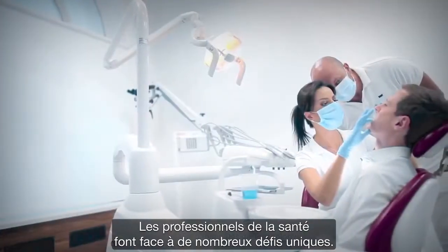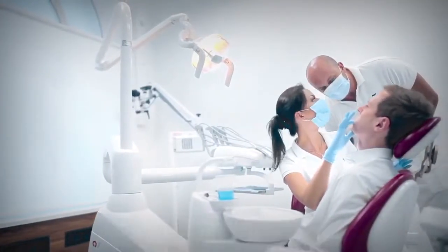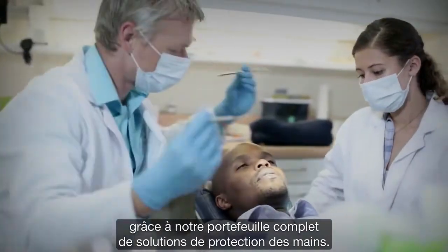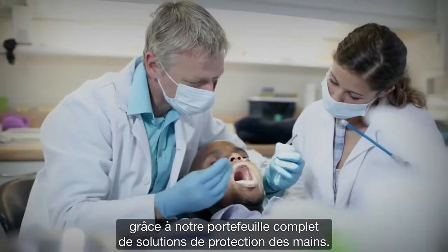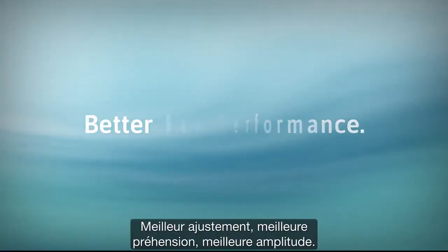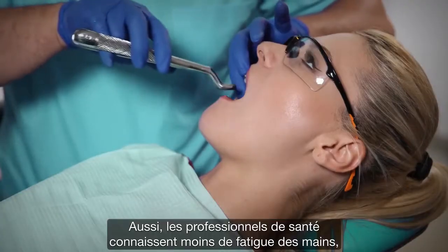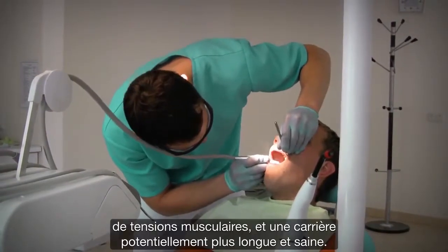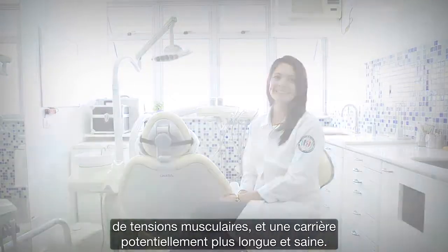The healthcare industry is full of unique challenges — challenges that Ansel helps you meet with our extensive portfolio of innovative hand protection solutions. Better fit, better grip performance, better range of motion, so healthcare professionals experience less muscle strain, reduced hand fatigue, and potentially a longer, healthier career.